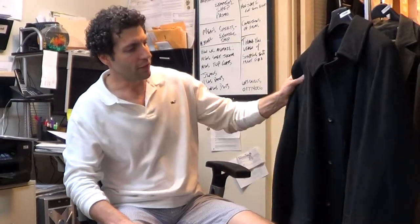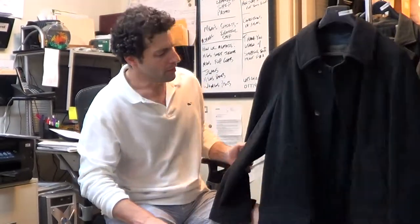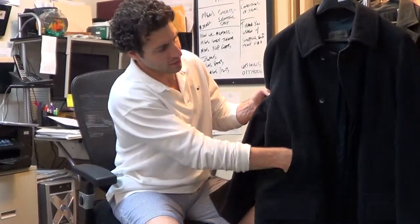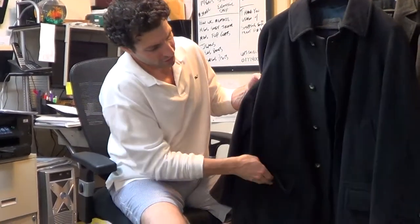Hi. Just a quick description on this Le Copain coat. I believe this is called a parka style coat. We have the pockets up here and over here.